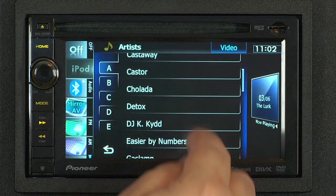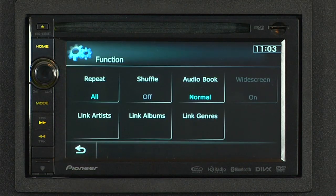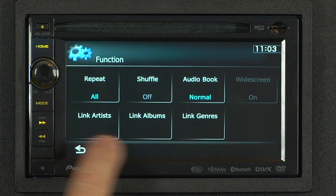Another cool feature from Pioneer is Link Play, which allows you to create an on-the-fly playlist based on what you're currently listening to. Just press the Link Play button and choose how you'd like to create the new playlist — by artist, album, or genre.